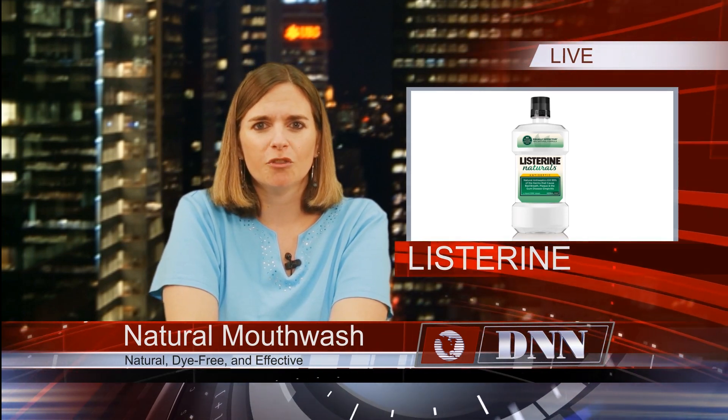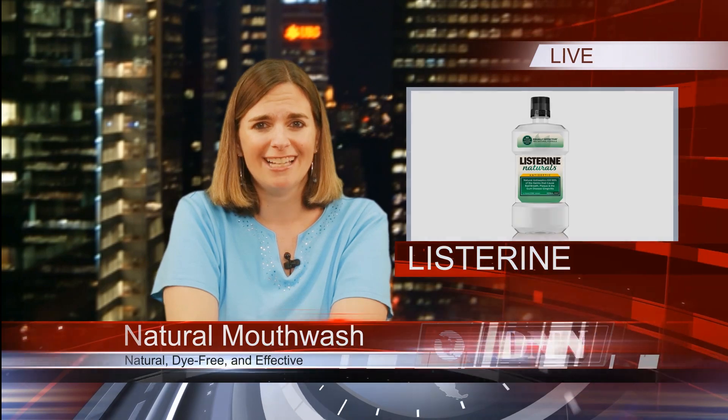Listerine Natural's Antiseptic Mouthwash is just as effective as the original Listerine that you and your patients are familiar with, only its ingredients are natural. The flavors and sweeteners are sourced from nature, and it is free of dyes — all while still killing 99.9% of germs that cause bad breath, plaque, and gingivitis.